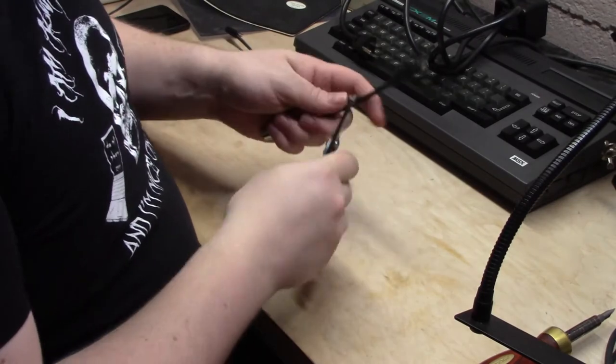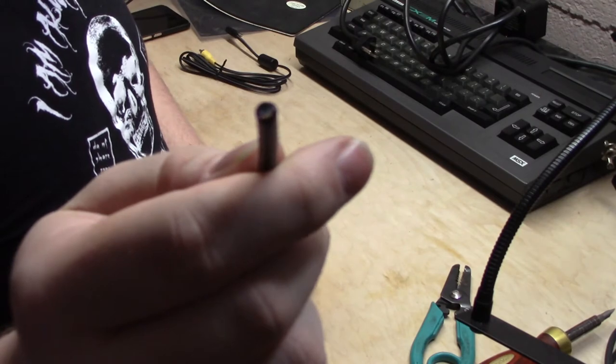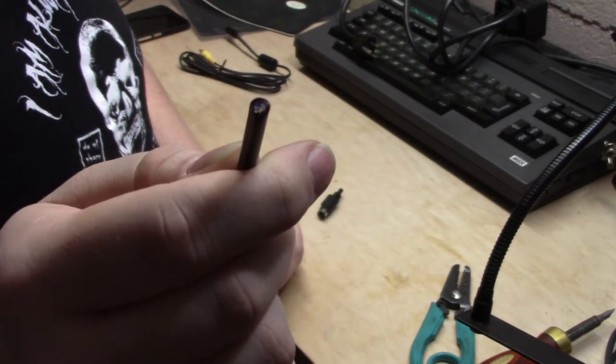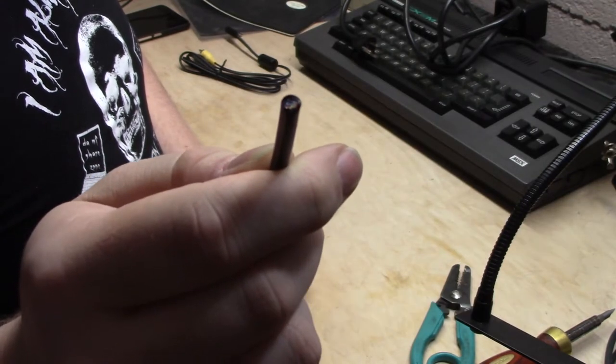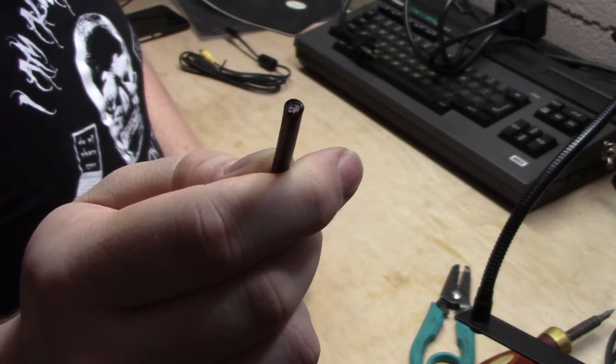We'll begin by making an incision close to the mini-DIN 6 end of the cable. Right away we can see that all the wires inside are just ordinary wires, not weird coax. That's good. Get the outer jacket off — we're going to want quite a bit of exposed excess to work with, because we're going to have to do some weird twiddling with these wires to get them inside the new heat-shrink insulation.